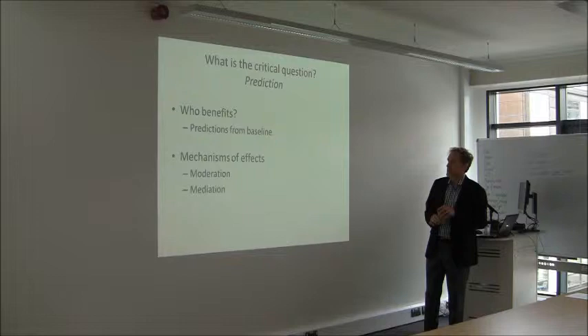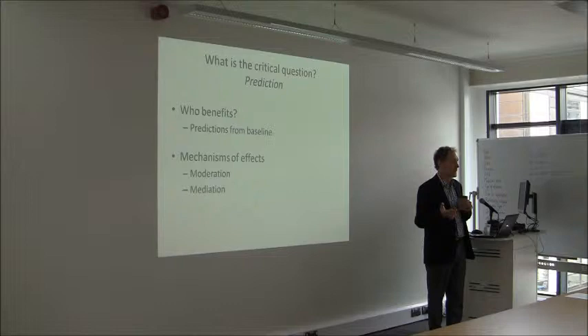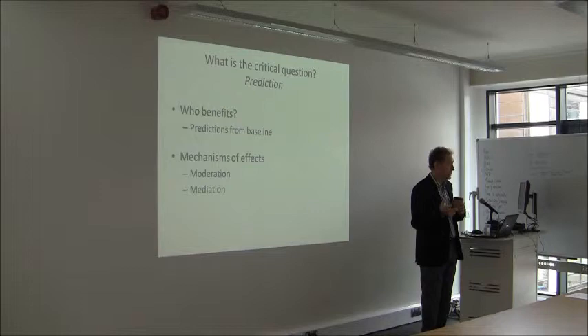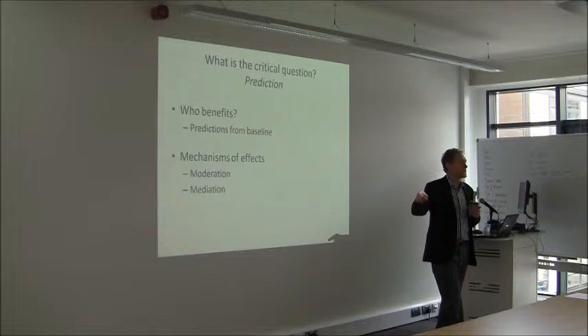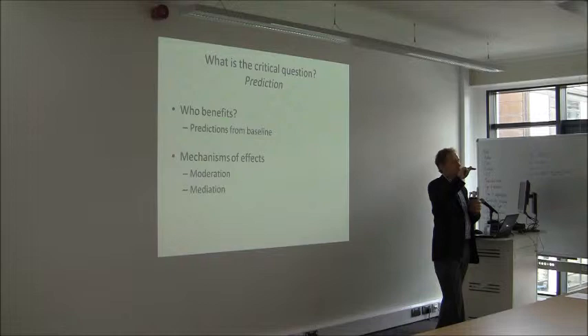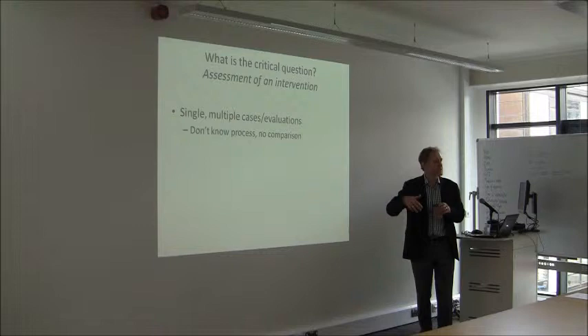In treatment studies you might be asking who is benefiting — looking at prediction from baseline characteristics — or looking at mechanisms of effect: moderation (do particular characteristics change outcomes? maybe men do better than women), and mediation (what is the process by which the outcome happens?). For example, with our work on imagery and cravings: does the change in imagery and craving predict whether the person is drinking less? And then you might move to assessment of an intervention, which is really what the rest of this talk will be about.